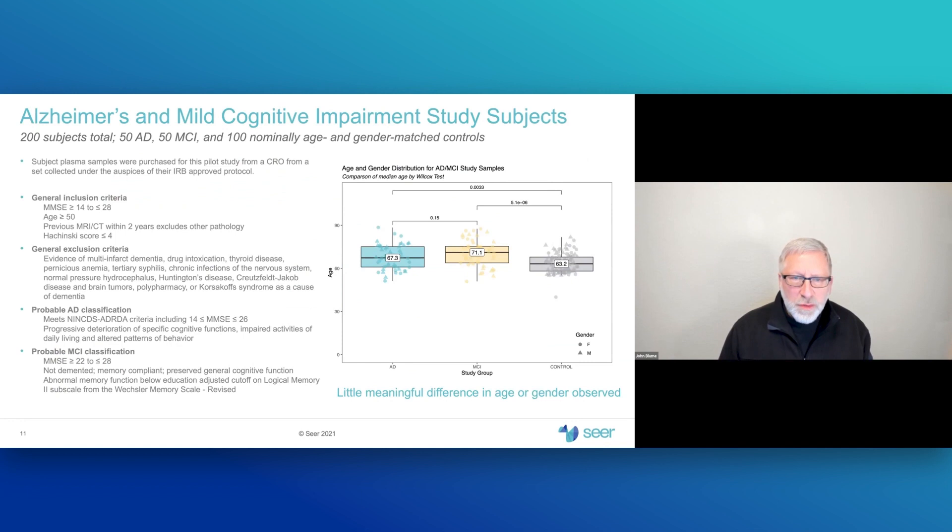We've applied this tool to look at the development of molecular markers for Alzheimer's disease and mild cognitive impairment. The challenge is that most studies assign patients into groups based primarily on subjective criteria such as cognitive ability and memory. We acquired 200 samples from a contract research organization collected under an IRB-approved protocol. The classification criteria used for AD versus MCI are fairly subjective, and we would like to develop better candidate biomarkers to provide a molecular rather than subjective basis for class assignment.